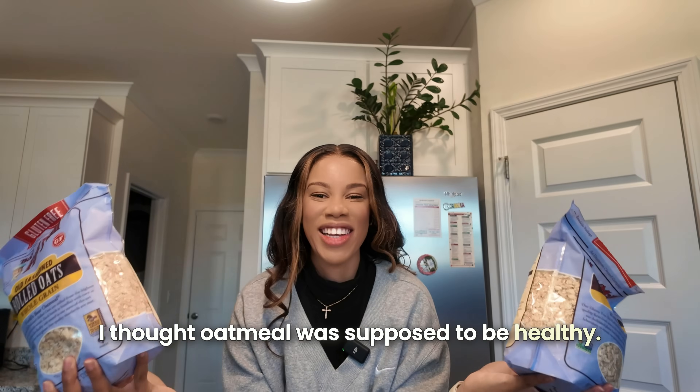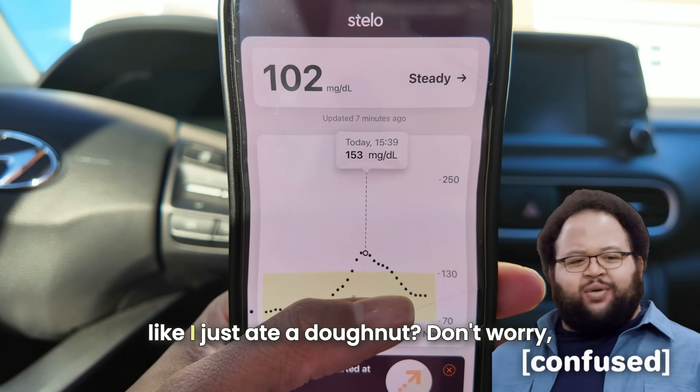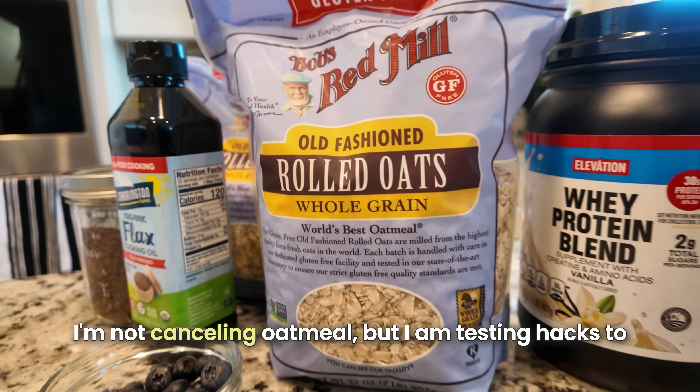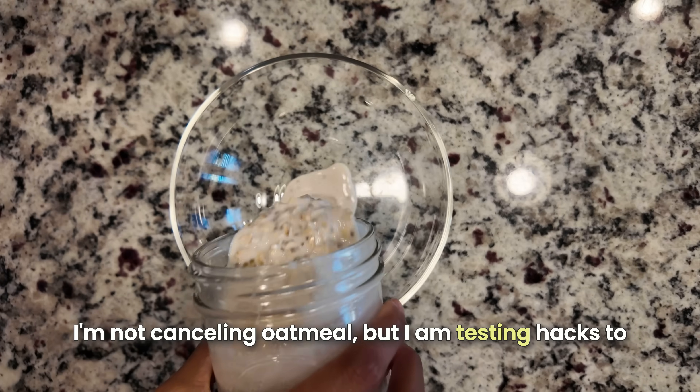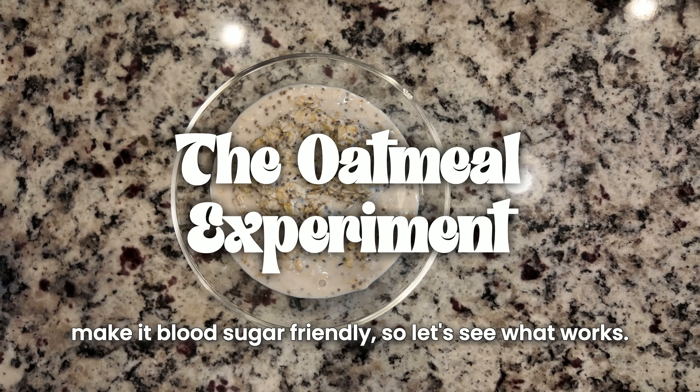I thought oatmeal was supposed to be healthy, so why did my blood sugar act like I just ate a donut? Don't worry, I'm not cancelling oatmeal, but I am testing hacks to make it blood sugar friendly. Let's see what works.